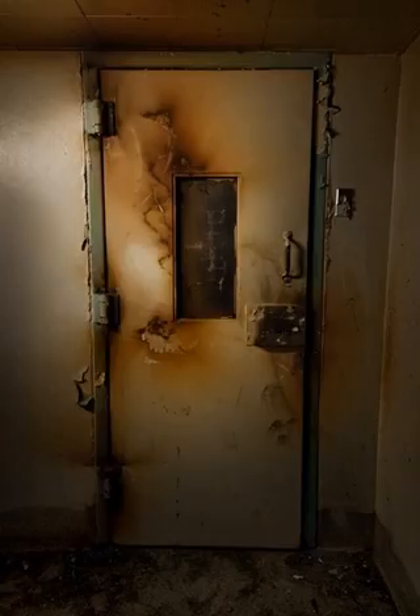Special containment procedures: Samples of SCP-189 are to be stored in a cryo-containment facility, with any surplus destroyed by incineration. Test subjects infected with SCP-189 are to be kept in a sealed containment chamber with an airlock that includes a chemical shower.